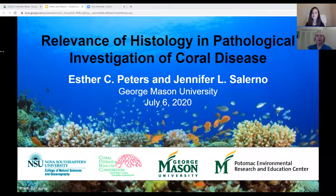Hello, I am Dr. Esther Peters, and today with my colleague Jennifer Salerno from George Mason University, we're going to be talking about the topic of the relevance of histology in the pathological investigation of coral disease.